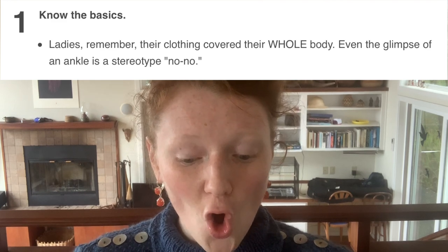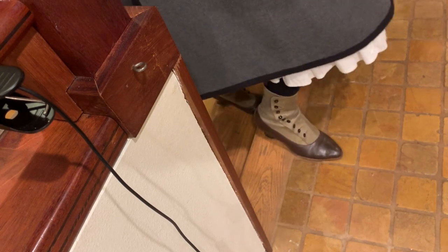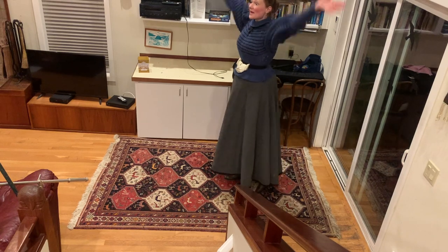Ladies, remember their clothing covered their whole body — even a glimpse of the ankle is the stereotype no-no. Again, strange wording. Also, this whole ankle-glimpse thing is another stereotype that wasn't true. Victorian women had to step up onto things and would lift up their skirts — they actually had skirt lifters for the purpose of lifting your skirts. So ankles weren't some taboo thing. There were different levels of appropriateness. Also, this dress fills me with many different emotions — this is not Victorian at all. It looks much more Lolita to me than Victorian. The Lolita style is Victorian inspired, but it's not actually Victorian, so don't put your Lolita content in an article about how to be Victorian because it will confuse people.